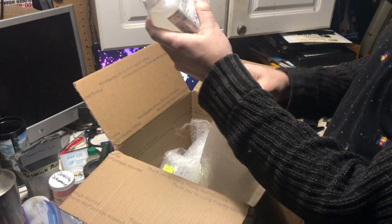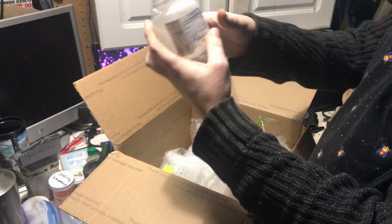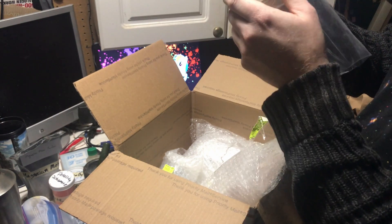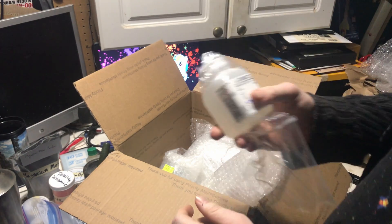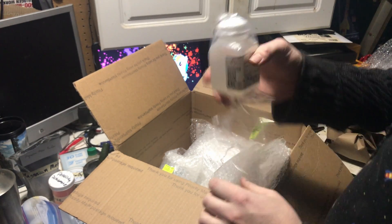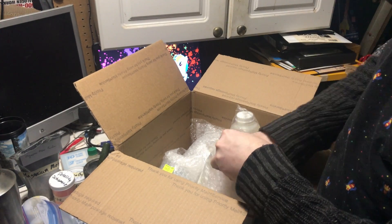It's a bottle of phosphoric acid! There's about 200 milliliters here — holy shit, that's actually kind of a lot. A little fifth of a liter. Oh my goodness.